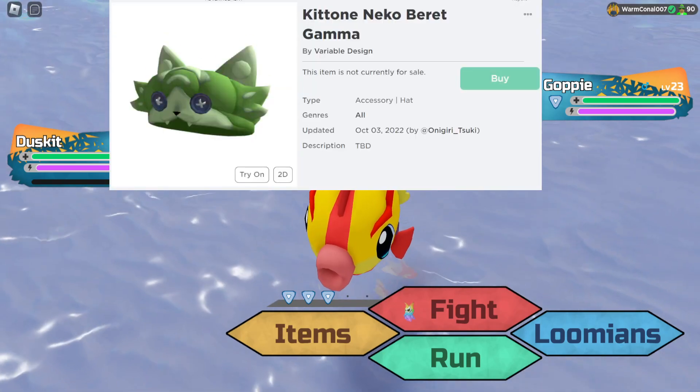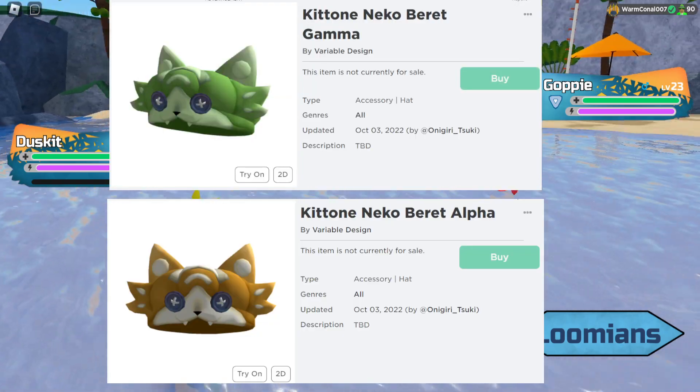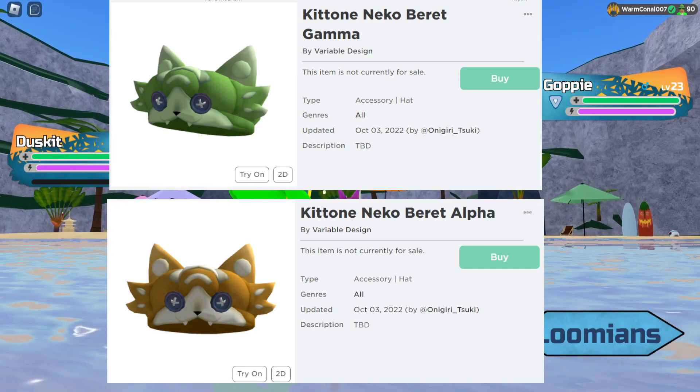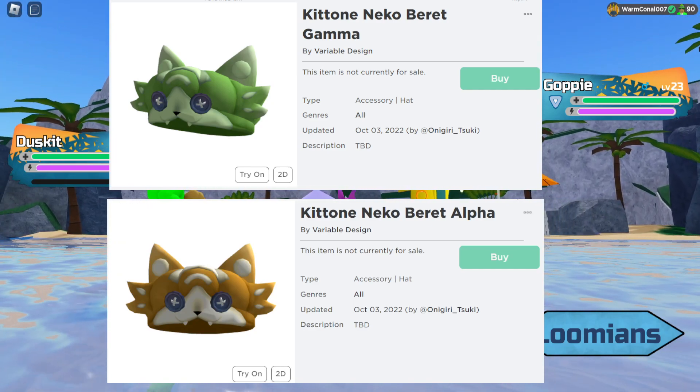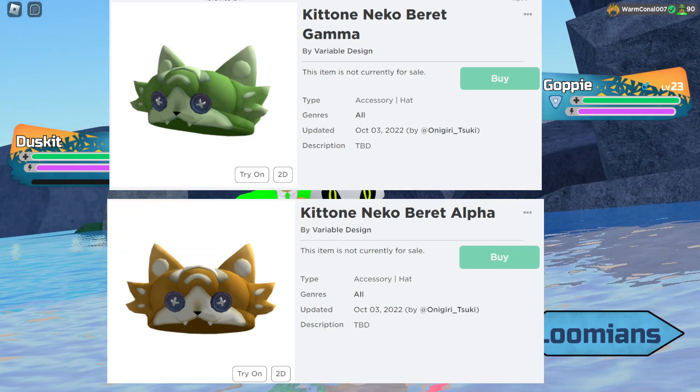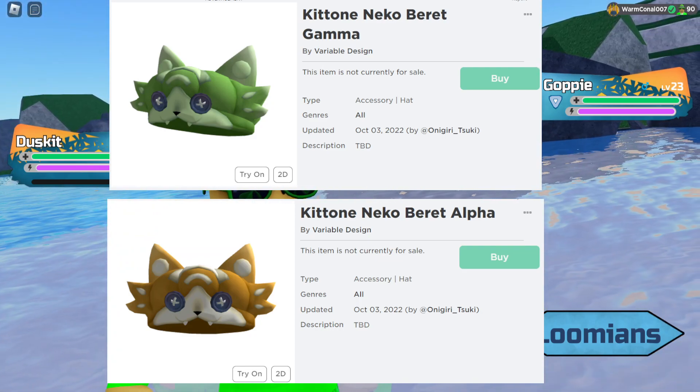They've also done the Gamma and the Alpha variants as well, so whatever color you prefer, you can go with it. The Gamma and Alpha are not for sale yet, but as seen in my previous videos, there is a lot of other UGC stuff that has come to Loomian Legacy that you can't get right now.